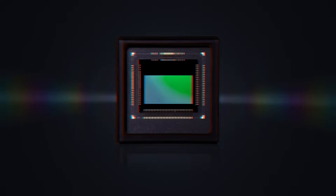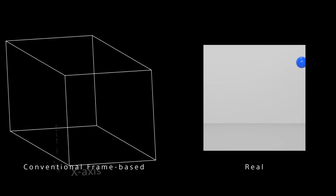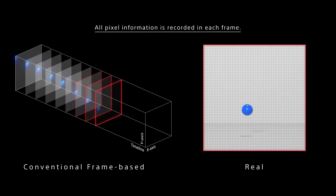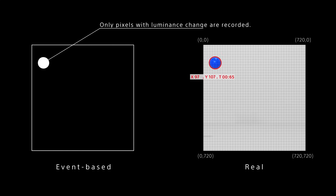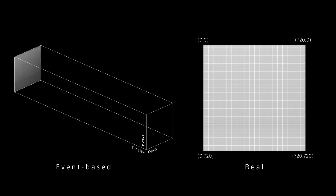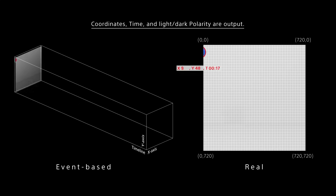A new type of machine eye that realizes rapid and large-scale information processing — that's Sony's EVS, event-based vision sensor. With an event-based vision sensor, how do we capture moving subjects? With conventional frame-based sensors, all pixel information is recorded in each frame. An event-based vision sensor, on the other hand, reacts to pixels with luminance change by the movement of the subject, recognizing the change as an event. Coordinates, time, and light-and-dark polarities are combined as its output data for the reacting pixel.